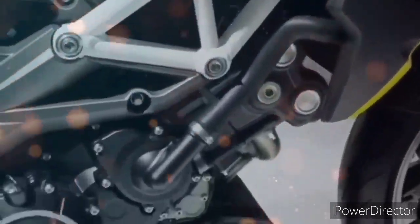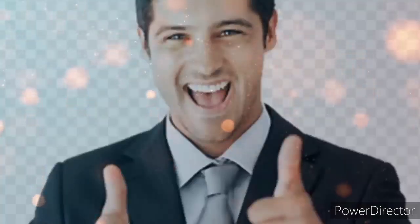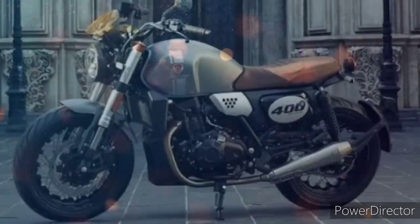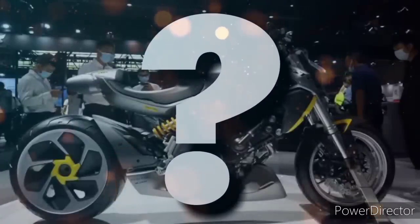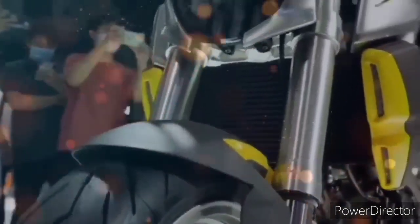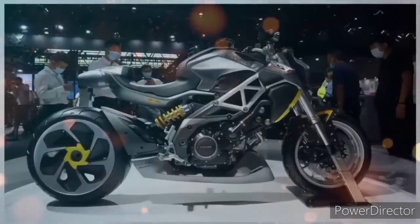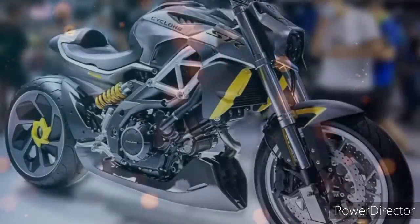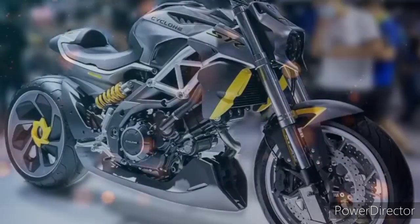Baka malaki nga po ang posibilidad na si Rusi ang kumuha nito. Kung abot-kaya pa din naman ang presyo, pero doon sa Cyclone 400 ay marami na ang nagsasabi na tagilid na daw sa price — what if kung ito pa. Kaya malaking big question mark pa din talaga para sa mga tanong na yan. Wala pa po tayong malaking kongkretong basihan na si Rusi ba ang maglalabas nito. Sinasagot ko lang po dito sa video ang tinatanong sa akin at ang totoo — wala pa pong konkreto kung si Rusi ba talaga ang maglalabas ng RA9.